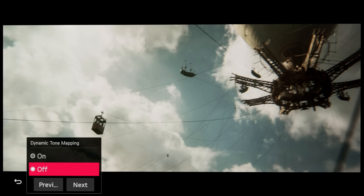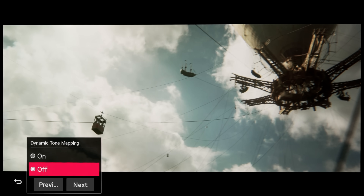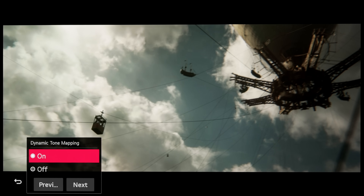Of course, you can use the dynamic tone mapping function on LG OLED TVs to retain all specular highlight detail, but this will also lower the average picture level or overall brightness of the scene, again deviating from artistic intent — making what's supposed to be a sunny day look more like an overcast, cloudy afternoon.